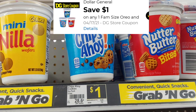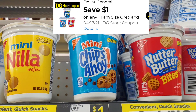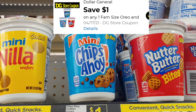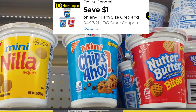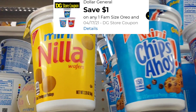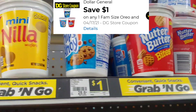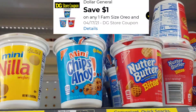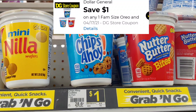We have this $1 Dollar General store digital for any of the Oreo or Nabisco products. However, it is only attaching to the mini Nilla wafers — the little to-go cups — for $1. It is not attaching to your Chips Ahoy or the Nutter Butter Brights. But attaching to the mini Nilla wafers makes these items for a penny.